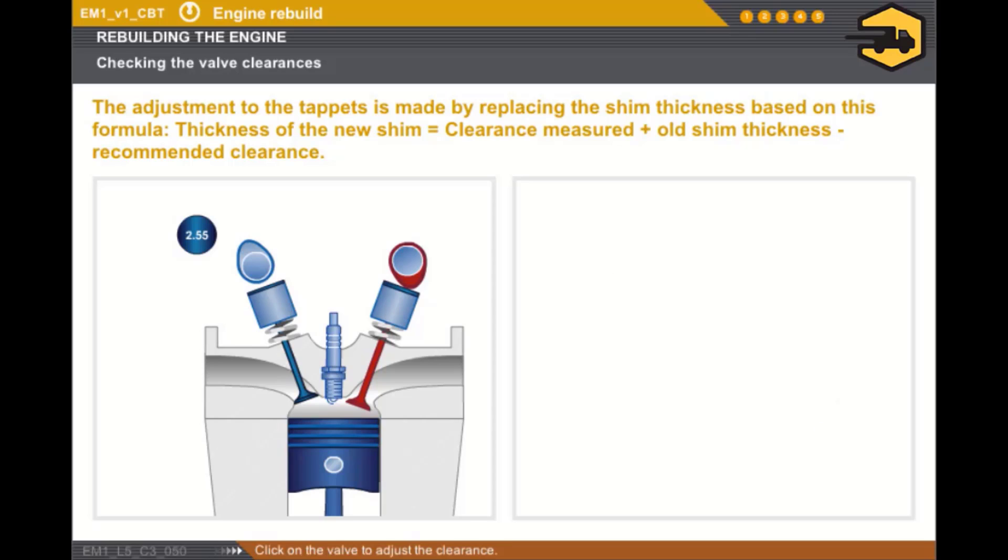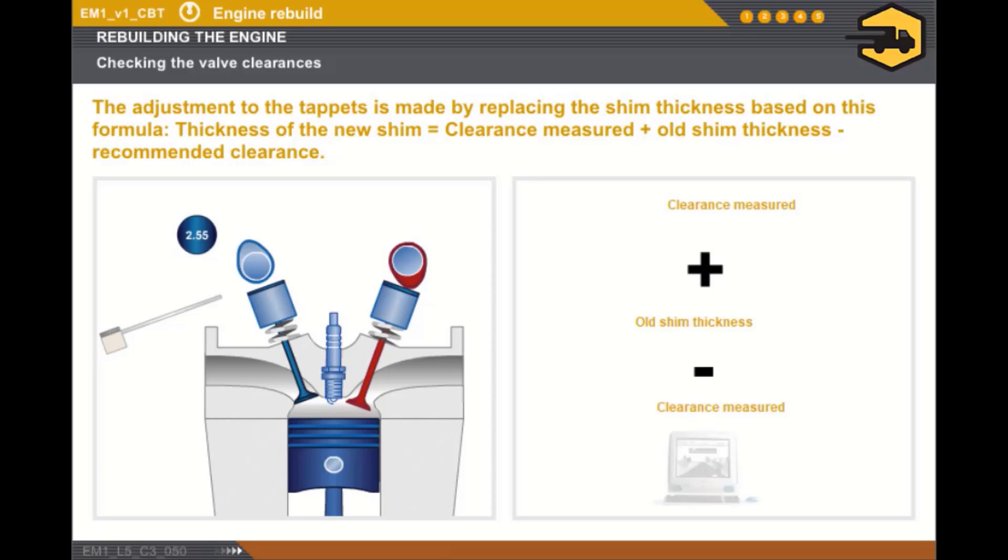Click on the valve to adjust the clearance. The thickness of the shim is calculated in the following way: clearance measured, plus the thickness of the old shim, less the clearance recommended by the manufacturer.